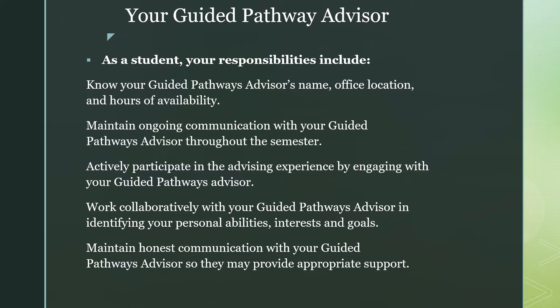Your job as a student is to know who your GPA is, where their office is located, and the hours of availability. You should maintain ongoing communication with your GPA throughout the semester, actively participate in your advising experience by engaging with your GPA, work collaboratively with your GPA in identifying your personal abilities, interests, and goals, and maintain honest communication with your GPA so they may provide you any additional support needed.